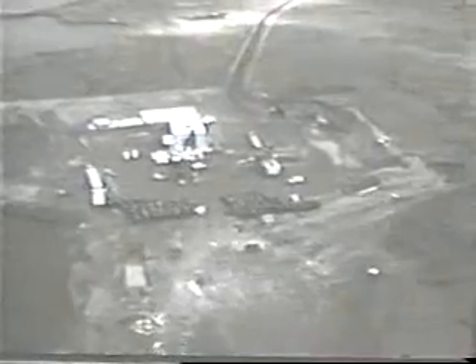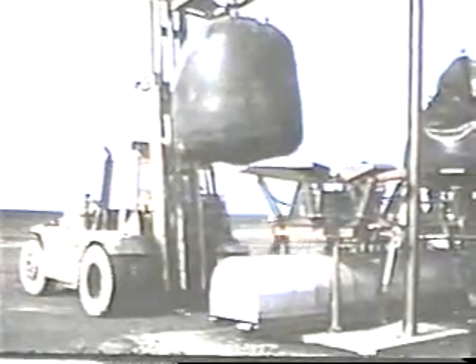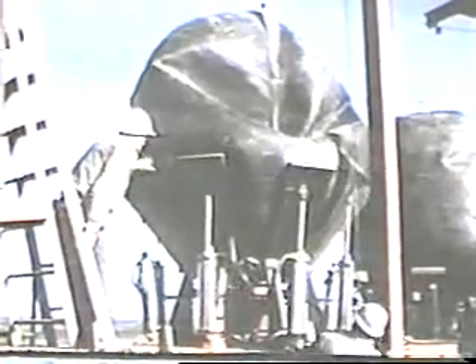Backfilling a 4,000-foot shaft to contain a nuclear explosion is not just a matter of pouring sand in a hole. The containment techniques used during the Milrow event were a demonstration of the state of the art.